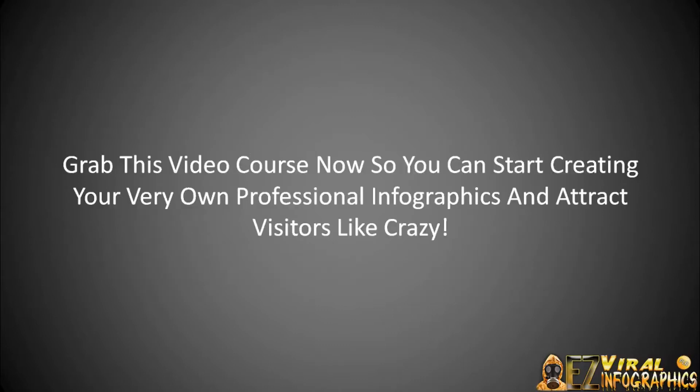So with that said, go ahead and grab this video course now so that you can start creating your very own professional and high-converting infographics and attract visitors like crazy.